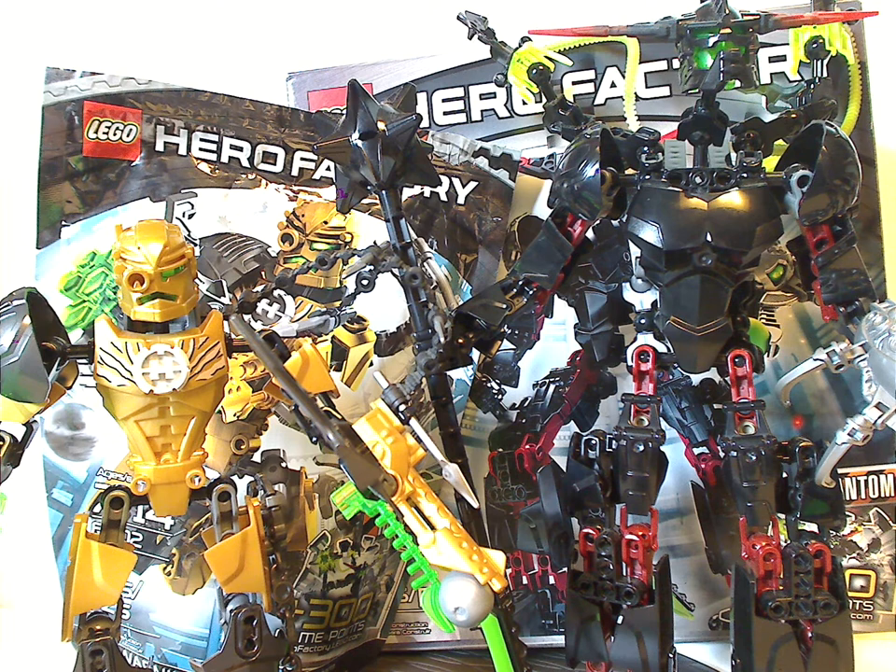And so now, if you still have these sets from back in the day, I hope you had some good memories of them. And for those of you who have access to the sets, I say pick them up on eBay, Bricklink, or wherever. And that is it for this video — please like, comment, and thanks for watching.